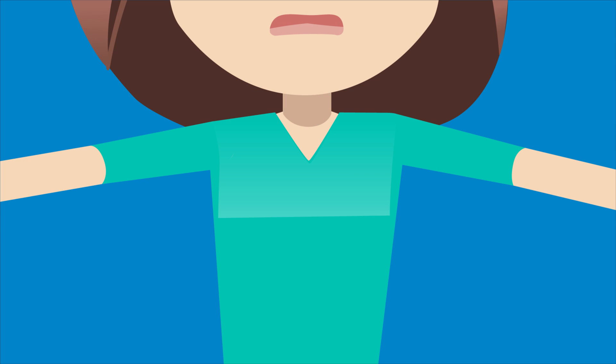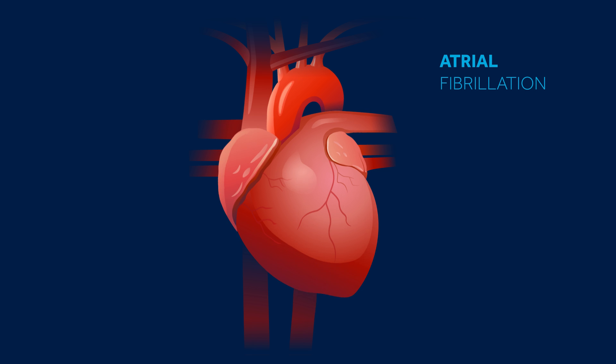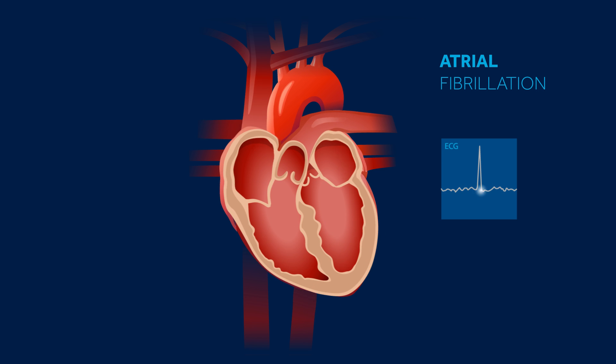But Lisa's heart is not currently in sinus rhythm. Her heart is in a rhythm called atrial fibrillation. In people with atrial fibrillation, also called AF, electrical signals are abnormal and largely chaotic.